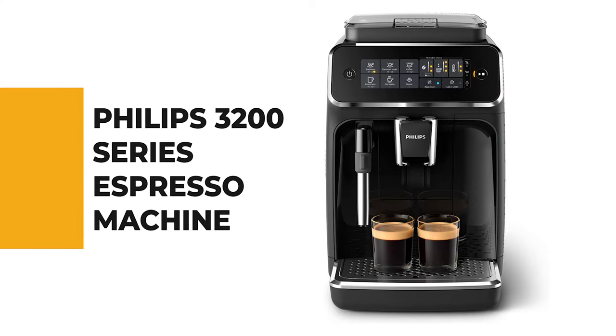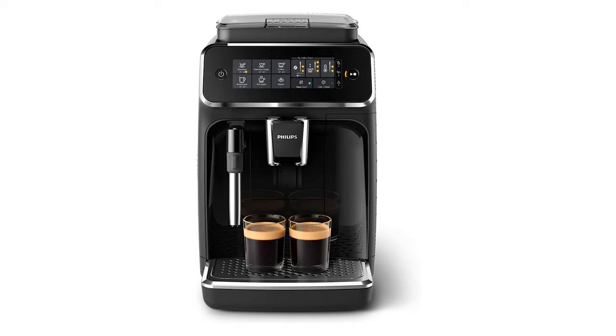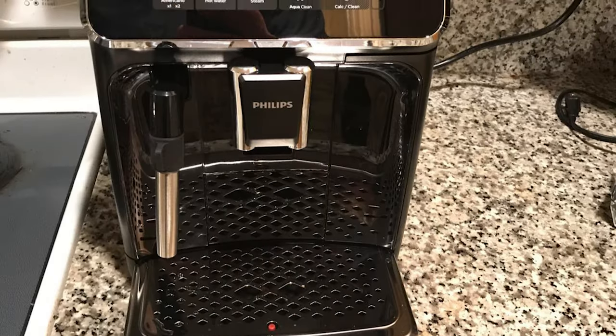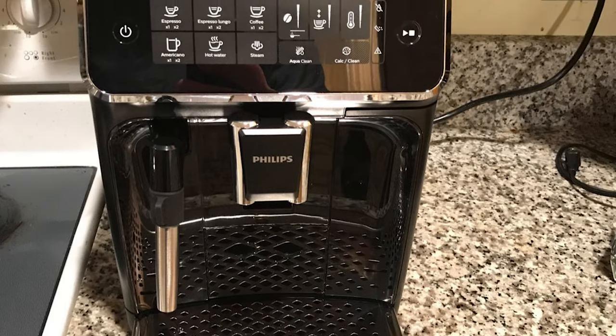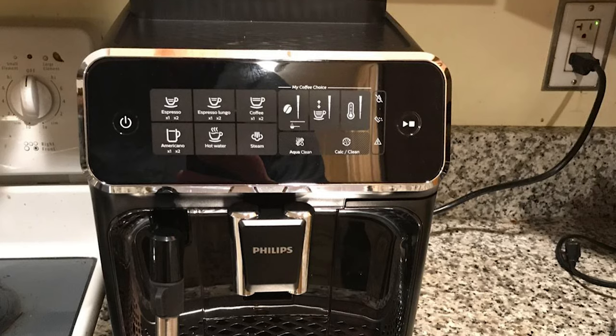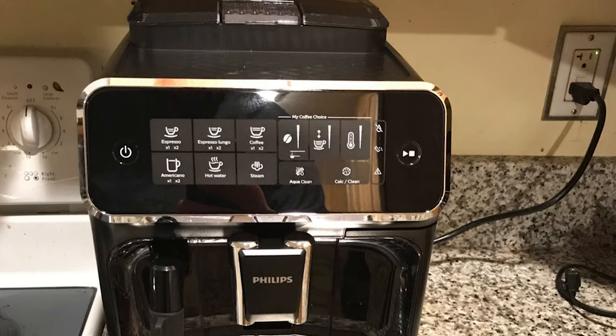Number 8: Philips 3200 Series Espresso Machine. There are many styles of super automatics, but in our opinion, if you're opting for this type of espresso machine, you might as well get one that does everything at the press of a button. If you agree with that, then you'll agree that the Philips 3200 Series Espresso Machine is an ideal choice.